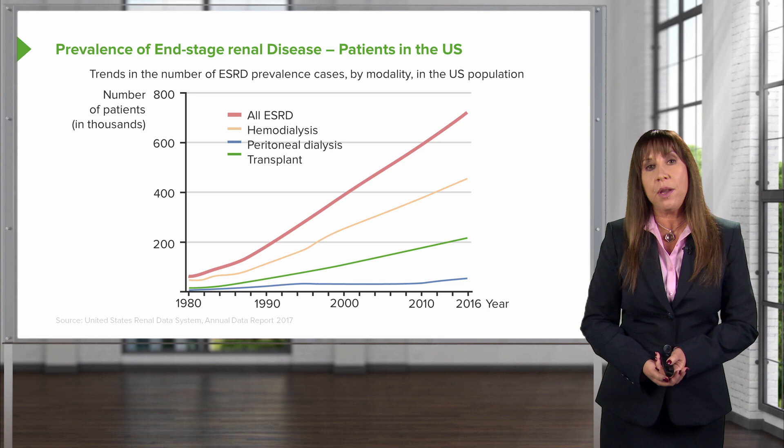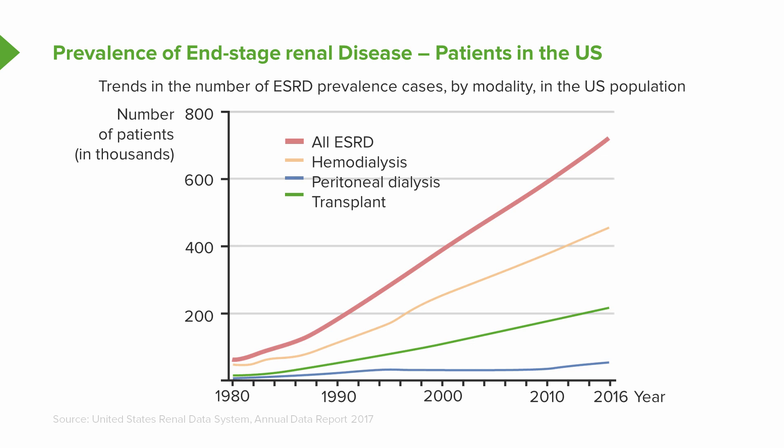Focus on that red line — these are all end-stage renal disease patients. In 1980, there were maybe only tens of thousands of patients in need of renal replacement therapy. But look at what's happening now: in 2016, we have about 700,000 people on renal replacement therapy. That's either hemodialysis represented by the yellow line, peritoneal dialysis represented by the blue line, and transplant represented by the green line.